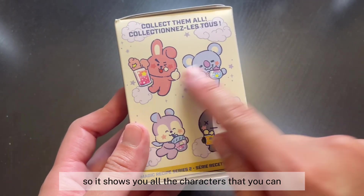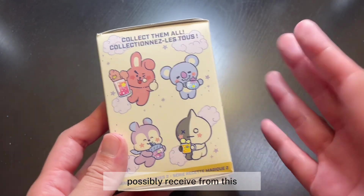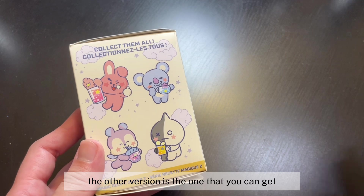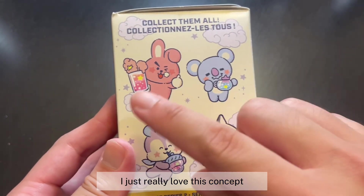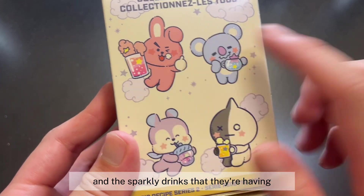The official name for this series is Magic Recipe Series Two. Here's what the box looks like — it says BT21 Magic Recipe at the top with really cute artwork. This is a mystery box so you can get one of four characters. There's also another version where you can get the other four characters.